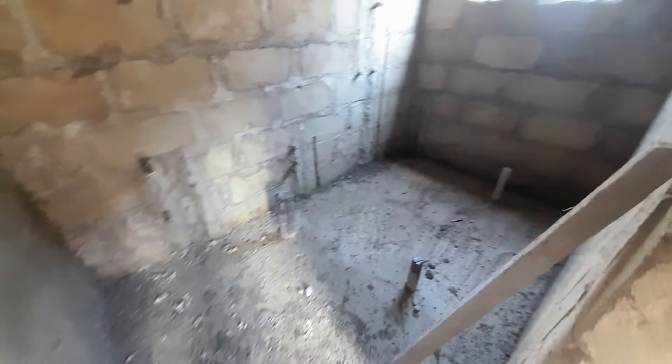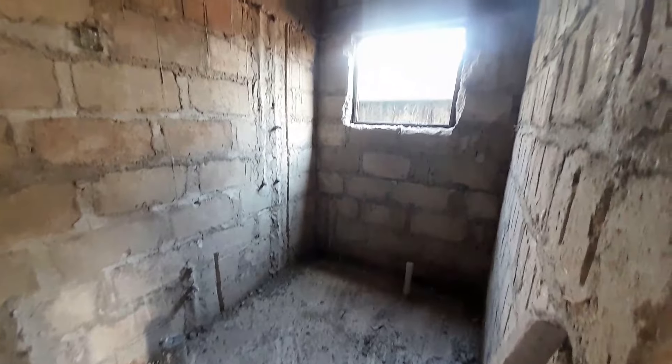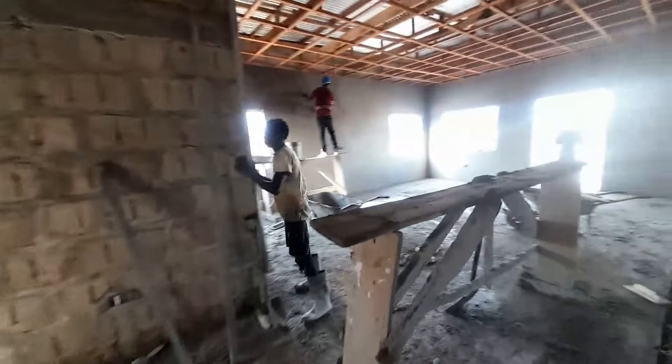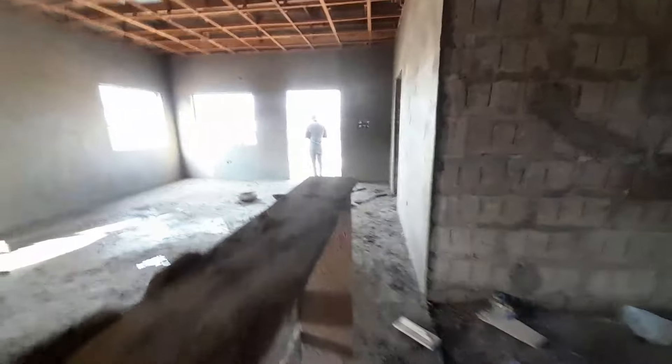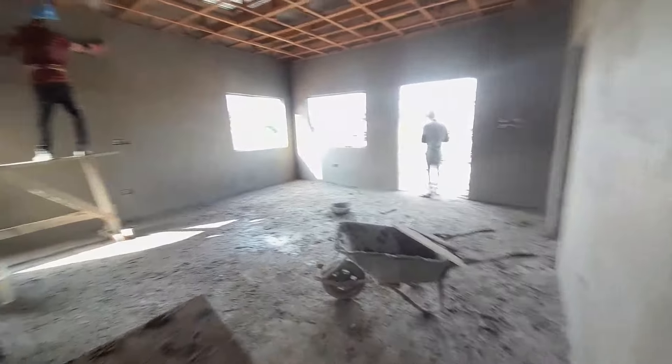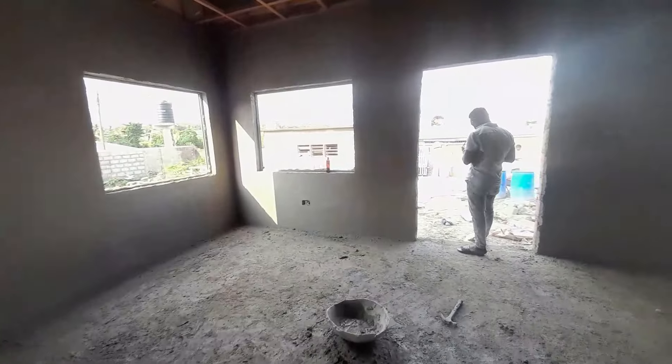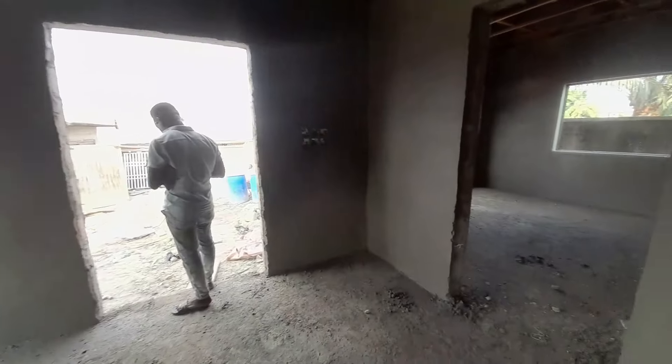This house is going to be fully completed and the price will be determined later — I'll keep you guys updated. It is located at Kumasi Asokore Mampong. This is how the interior design is, how the bedrooms are positioned. I love the plan — I love how it is. This is the whole view of the living area; very spacious living area.